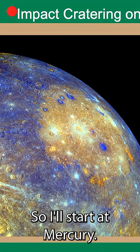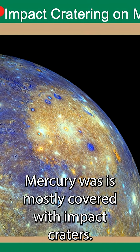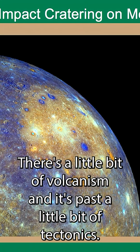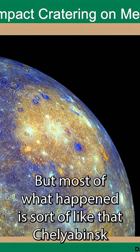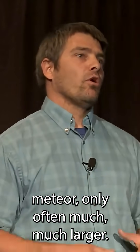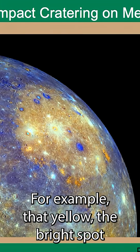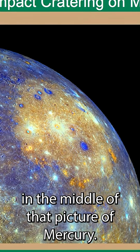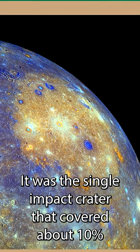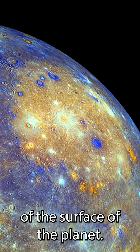I'll start at Mercury. Mercury is mostly covered with impact craters. There's a little bit of volcanism in its past, a little bit of tectonics, but most of what happened is sort of like that Chelyabinsk meteor, only often much, much larger. For example, that bright spot in the middle of that picture of Mercury was a single impact crater that covered about 10% of the surface of the planet.